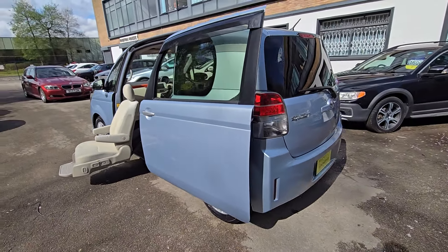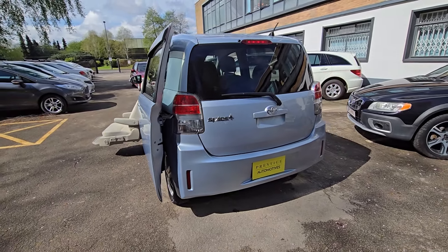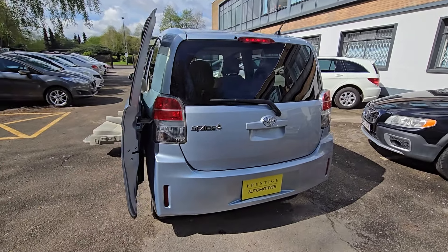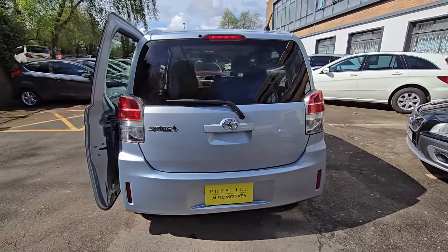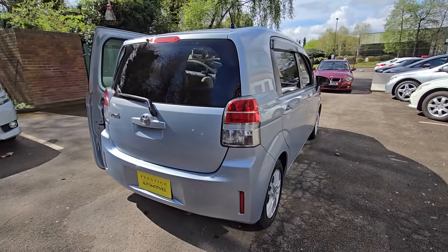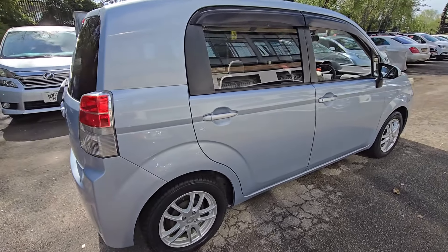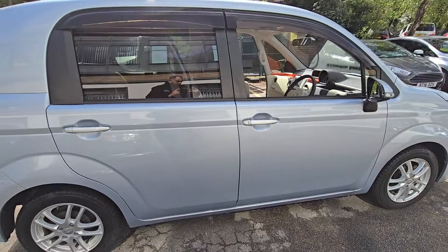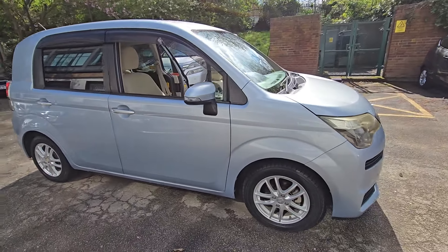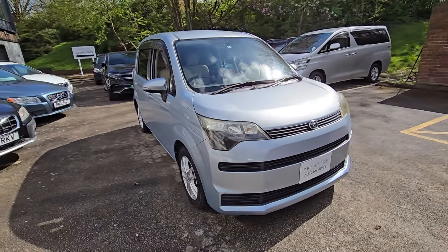It's a 1.5 litre automatic petrol, ULEZ compliant, finished in light blue metallic. The vehicle comes with one power sliding door on the near side, privacy glass, 15-inch multi-spoke alloy wheels, two-tone interior, and isofix anchor points. It's a beautiful low mileage example, having only covered just over 17 and a half thousand verified miles.